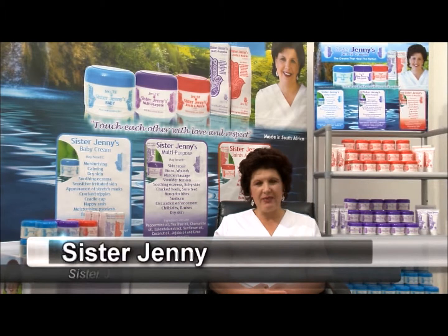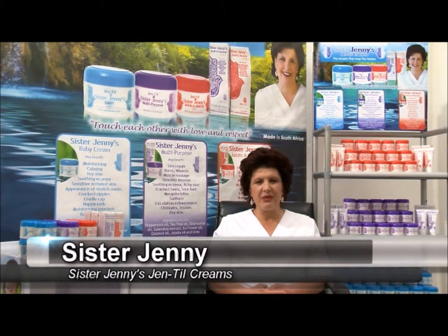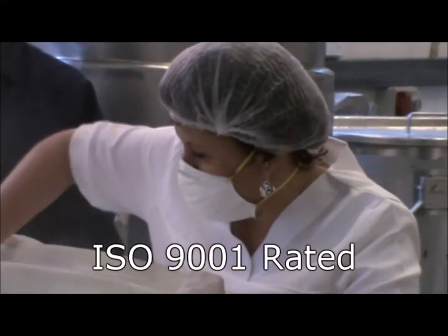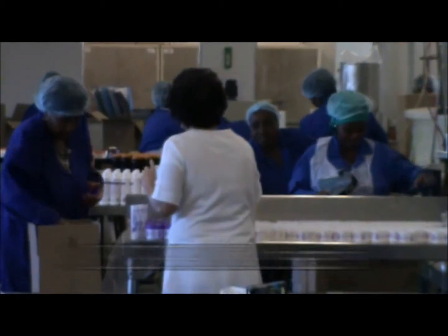Sister Jenny's Gentle Creams — the products and the business — are the result of a lifetime's passion to help and to heal people. I developed the range of Sister Jenny's Gentle Creams in my kitchen 18 years ago, then tested them for skin irritation at Modunza. I now manufacture the creams at Brunel's laboratory, an ISO 9001 accredited facility.